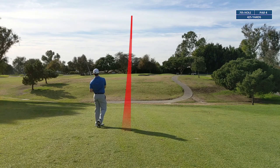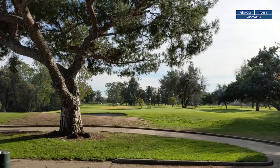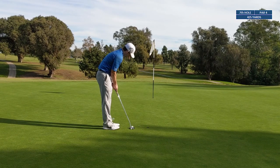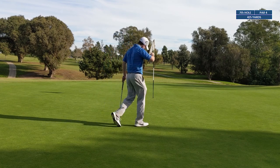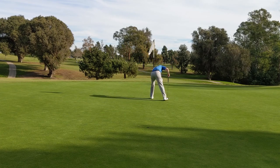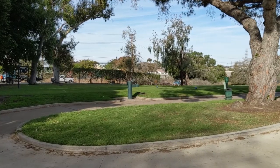Pulled out a nine iron and hit a pretty good shot up onto the green — looks like we've got a chance here for birdie. Didn't think I was gonna make that one when I hit it off the face, but somehow it broke into the cup and we walk away with a birdie. So we are back to two over through the first seven holes.